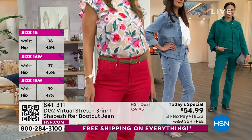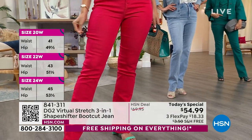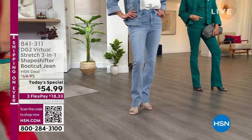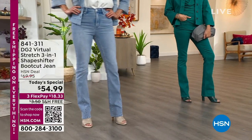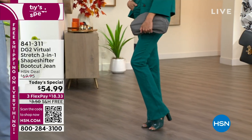As part of our big Super Saturday Today Special extravaganza, it had to be your number one fabrication, it had to be an all-time classic silhouette that never goes out of style, and it had to be revolutionary. That's what Diane and her team do best. This is a shape-shifting jean — three-in-one lifting, smoothing, and really leaning out your body. $18.33 — that's all you're doing today.